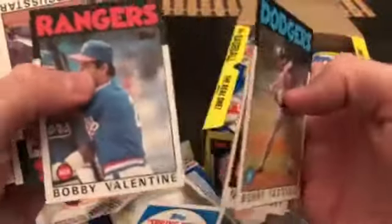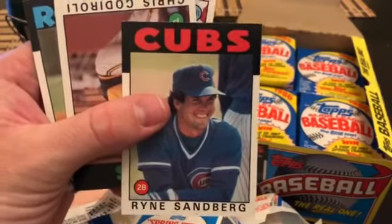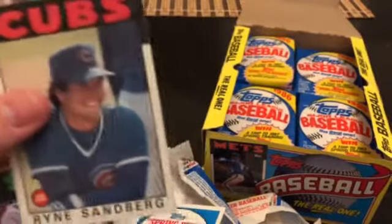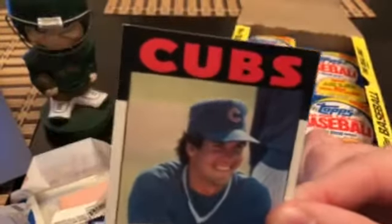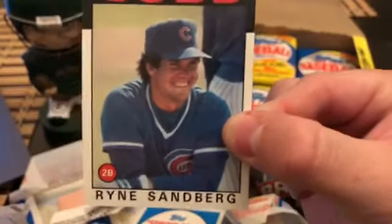Castillo, Valentine — he signs through the mail, I believe. Oh nice — there's the Sandberg! I think this is his second year, let me know if I'm off. In a PSA 10 this is a $500 card — the most valuable card in the set. Does it have 10 potential? Looking at the corners... I would say no. There's a ding right out of the pack.